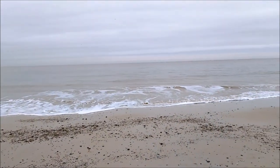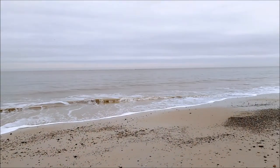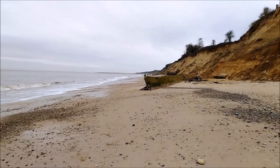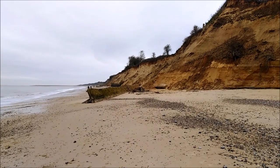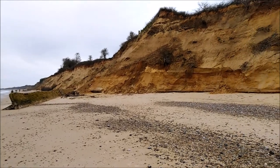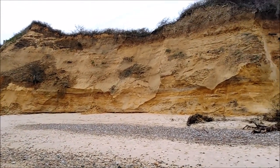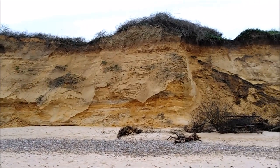I'm down on the beach at Pakefield, underneath the old Pakefield Ranges. Over there you can see that bit of concrete — that's part of the backstop of the old Rifle Ranges, Pakefield Ranges. There's been a lot of erosion here lately.